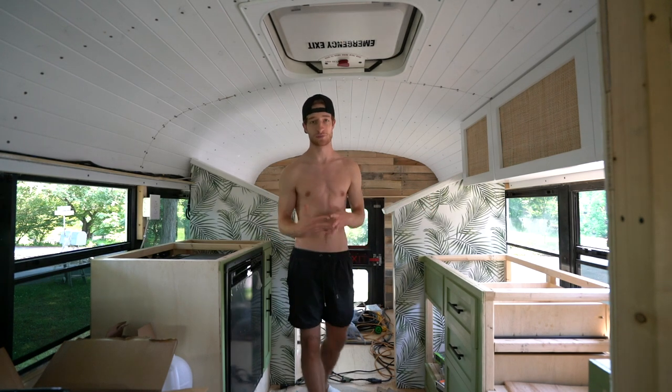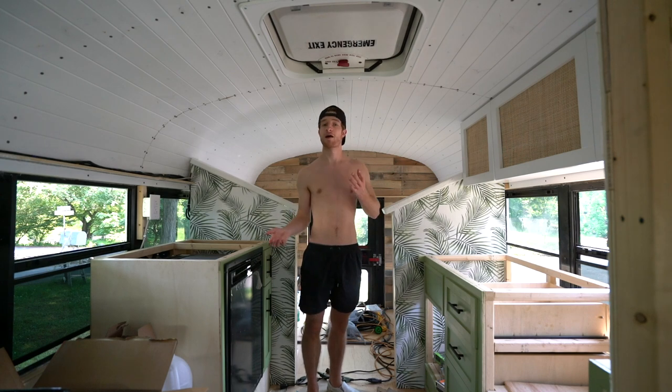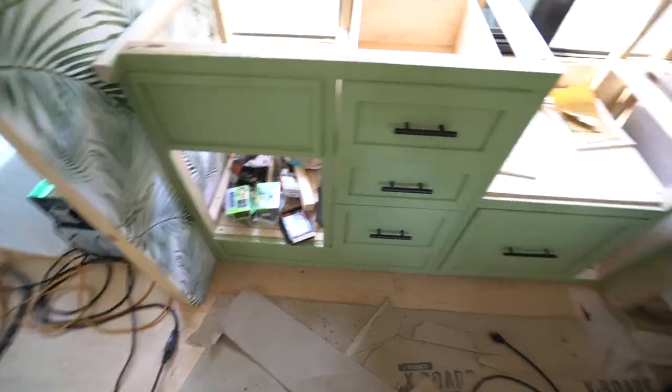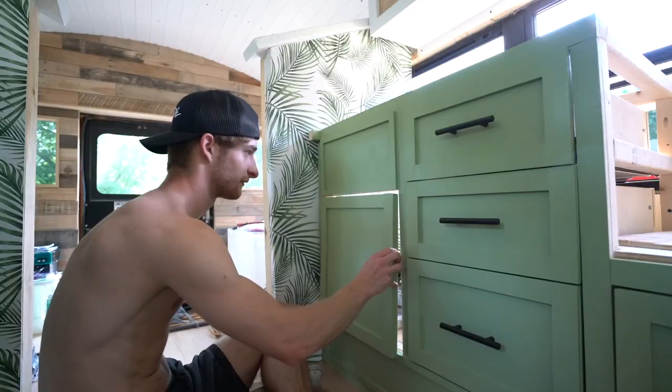We have a lot of rain in the forecast this week, so I'm going to try and get right into work today. We have a decent amount of things to do. I've got to install the cabinet door here — I have it made up — and I have to install the spice rack here. I have that made up as well.